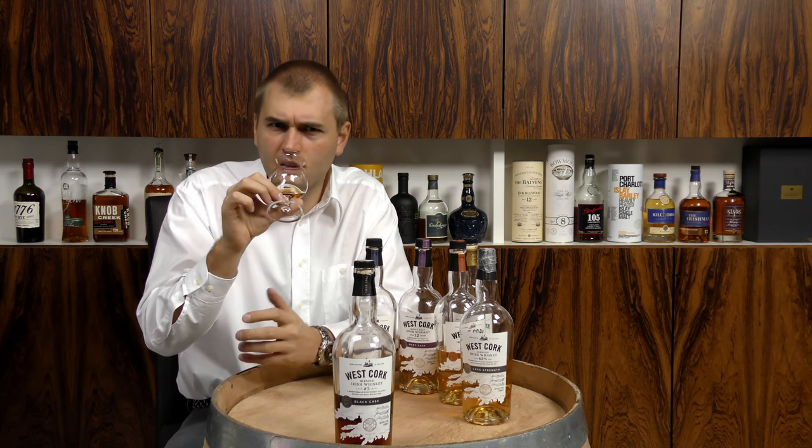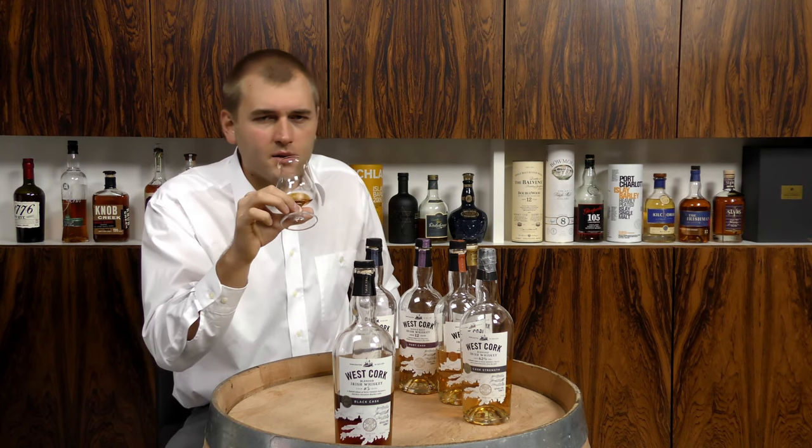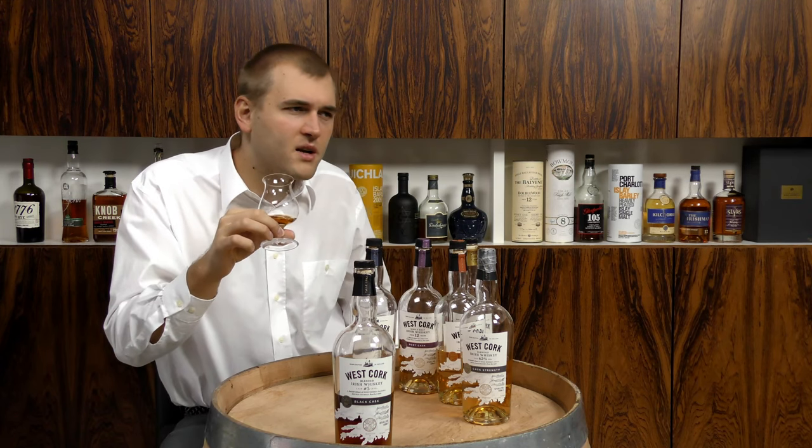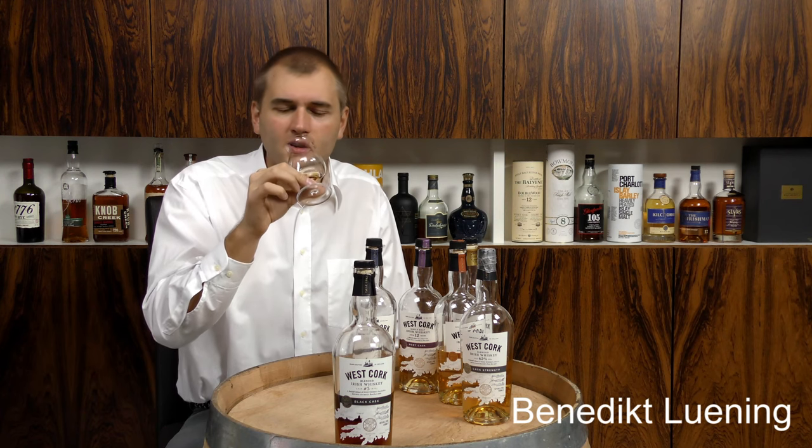A bit of caramel, but somehow it doesn't have that aggressive sweetness. There is a tone of sweetness there, but it's balanced — it's well balanced.